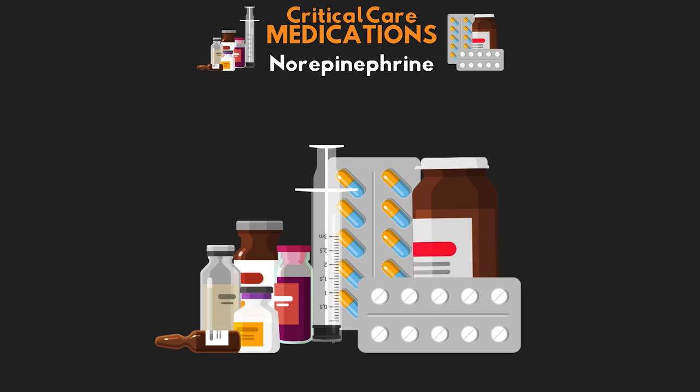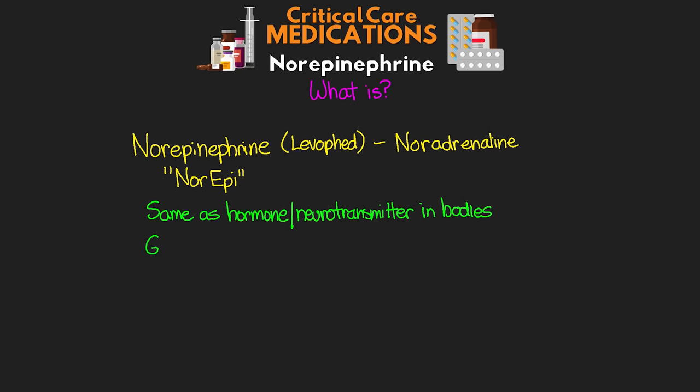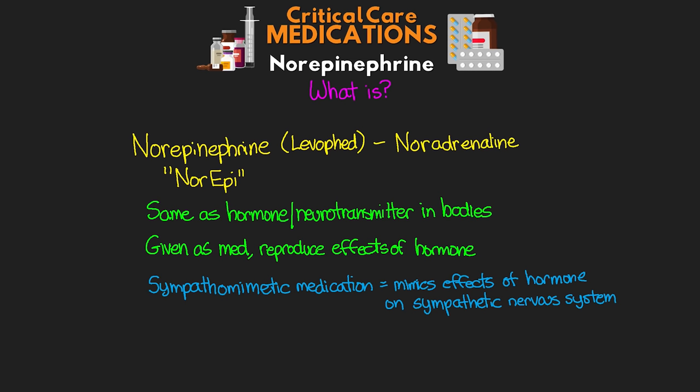So let's get started with our lesson. Norepinephrine, also known as norepi, or by its trade name levophed, and outside the United States it's often referred to as noradrenaline. This medication is the same as the natural hormone and neurotransmitter that we actually have inside of our bodies. When we give this to our patients, we're reproducing the effects of the hormone. It is considered a sympathomimetic medication, meaning that it mimics the effects of the natural endogenous hormone on the sympathetic nervous system. The main purpose is to increase our patient's blood pressure, and thus we classify it as a vasopressor.